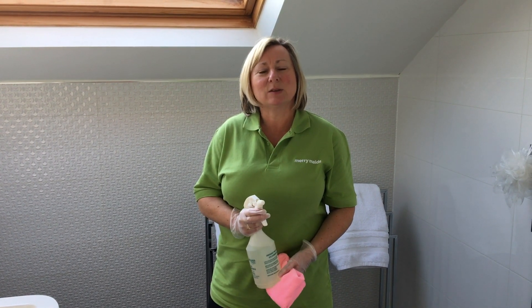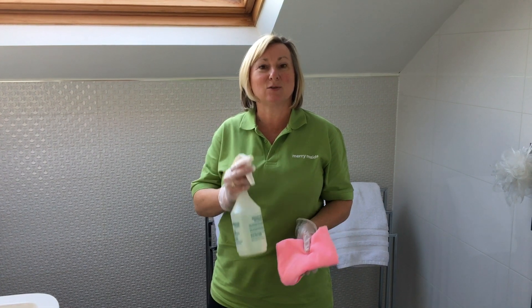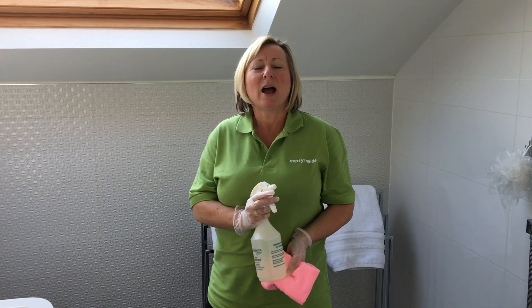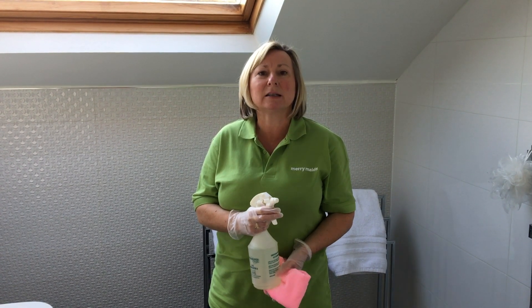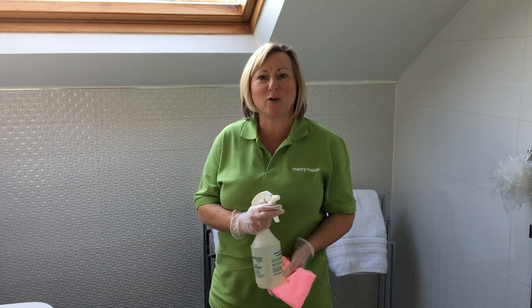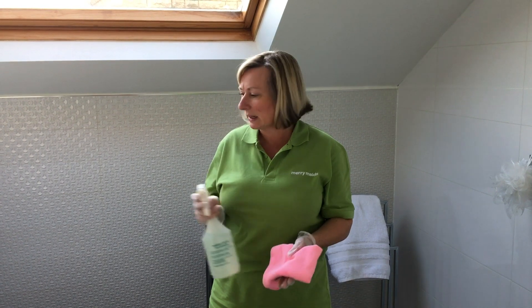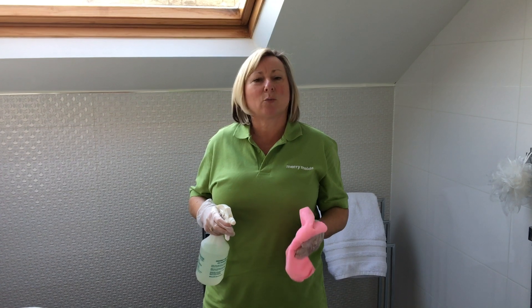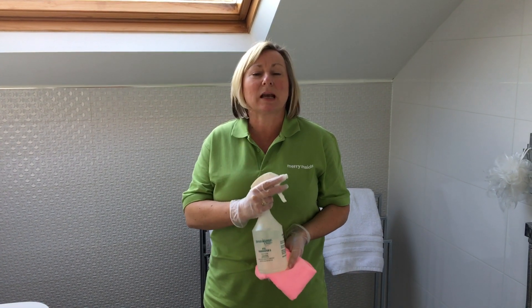We've been having a look this week at using the correct cleaning cloths, freshly laundered and suitable cleaning products for the current environment, and how we need to pay extra attention to the high touch points around your home. After you've given a standard clean with antibacterial cleaner, we're looking at those extra points that need finishing off with a cleaning product that's going to work against an enveloped virus. At Merry Maids we use Animaster 6.